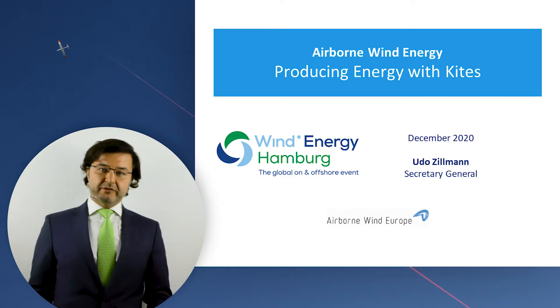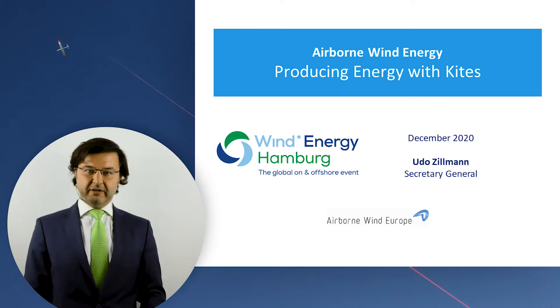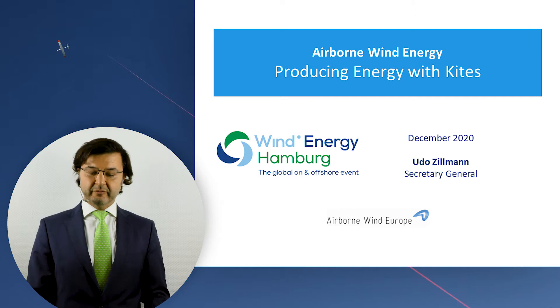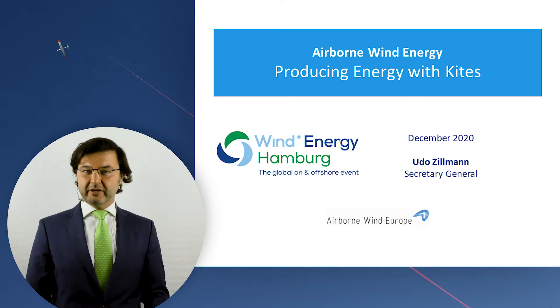Hello, I'm Udo Sillmann, Secretary General of Airborne Wind Europe, and I would like to show you today Airborne Wind Energy — or how to produce energy with kites. I would like to quickly discuss the principles and the concepts, tell you about the advantages, and then show you the current state of the Airborne Wind Energy industry and how you could maybe interact with us.